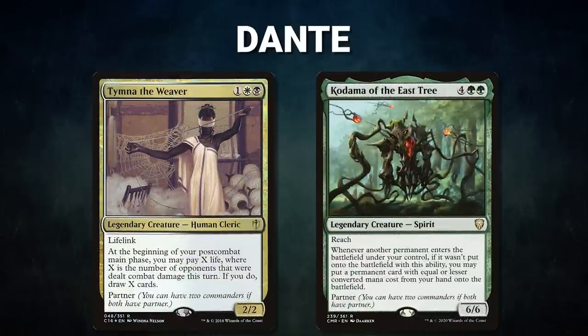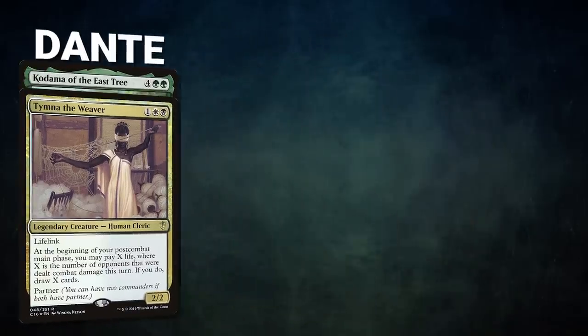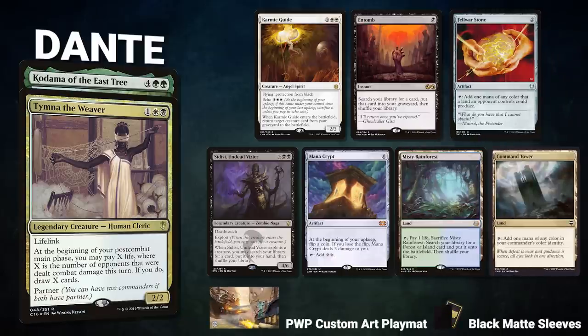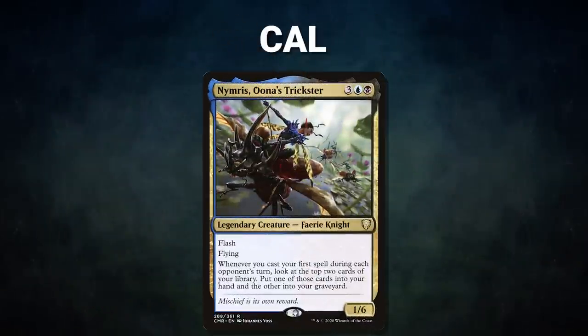Thanks to Card Conduit for sponsoring today's video. Now let's showcase our fighters. First, we have Mox Pearl patron Dante piloting the partner pair of Timna the Weaver and Kodama of the East Tree — an Abzan mid-range deck that combos with Sidisi and Acererak the Archlich to drain the table. Dante's opening hand contains a Karmic Guide, Entomb, Fellwar Stone, Sidisi Undead Vizier, Mana Crypt, Misty Rainforest, and a Command Tower.